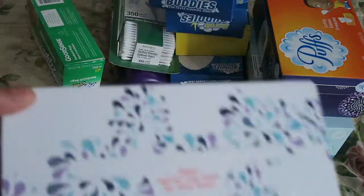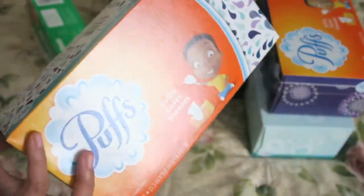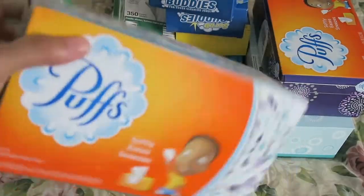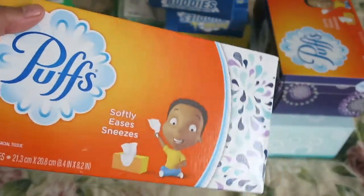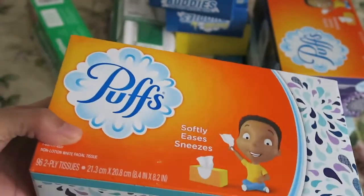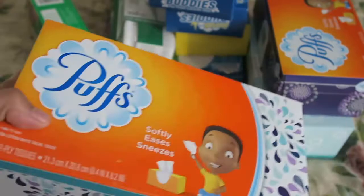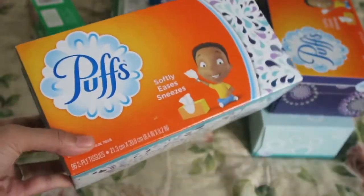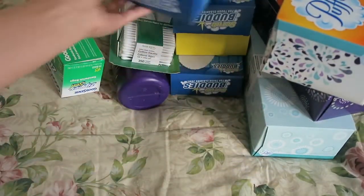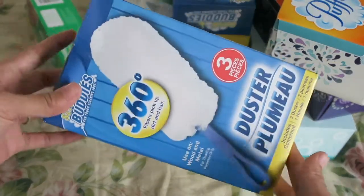I already took some of these out of the bags because there were so many of them. The first things I picked up were some Puffs — I like picking up Puffs or Kleenex whenever I see them because the cheaper tissue brand irritates my nose really bad, especially now that it's fall and my allergies are really bad. I also picked up quite a lot of these little dusters.